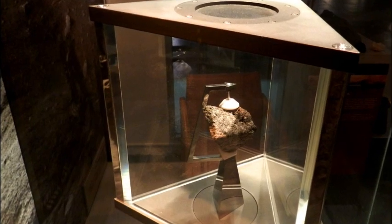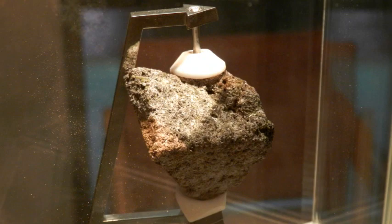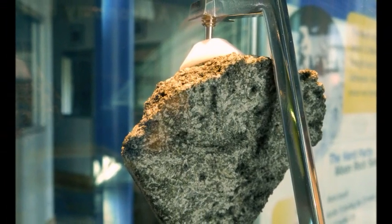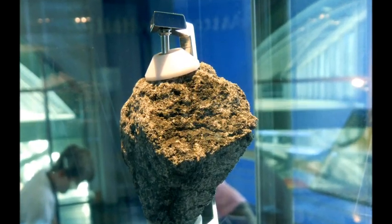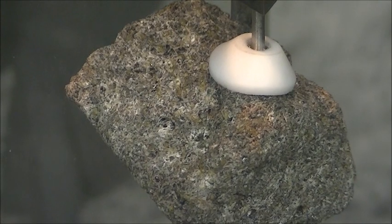Now, the moon rock. Stuff of legends. Brought by astronauts from far, far away — the place you can see almost every night, but cannot touch. Its pale and unattractive look is nothing in comparison to its true significance to humankind.